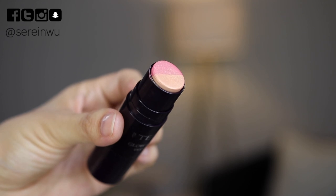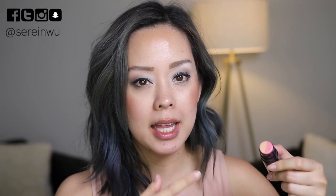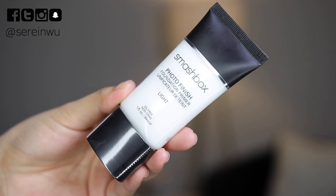I'm also testing the By Terry Glow Expert Duo Stick in Terra Rosa Number Two, which is supposed to combine highlight and blush in one stick. And I'm finally trying the Smashbox Photo Finish Primer — a cult favorite. I have the Light version, which is good for sensitive and acne-prone skin, oil-free, and supposed to minimize pores and help makeup last longer and go on smoother.